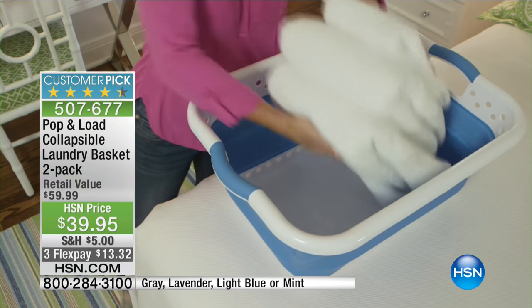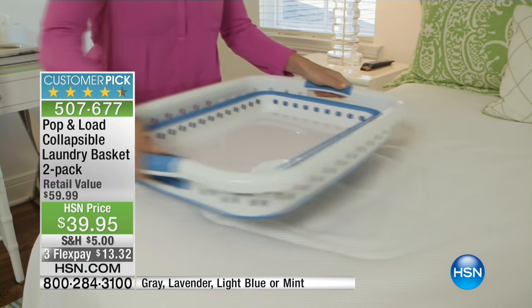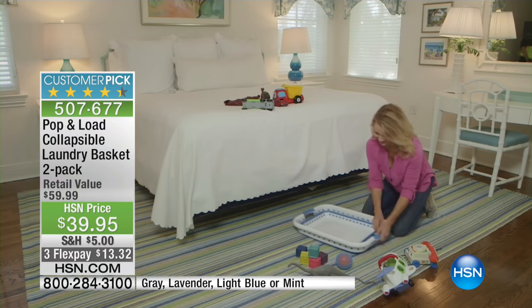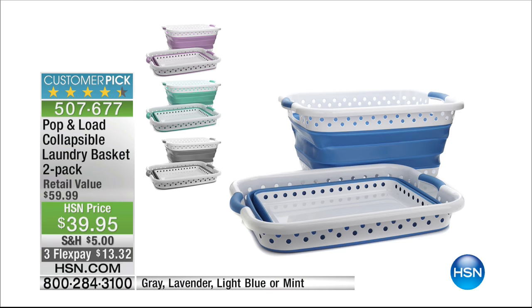If you would like the laundry basket, I'm buying these today because you get two of them. This is a great, great item, by the way. You know the biggest problem you have with your laundry basket, right? It takes up so much room. When you're not using it, you can't shove it under the bed. This one you can. I love this.